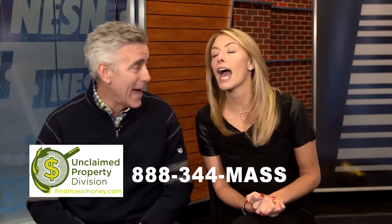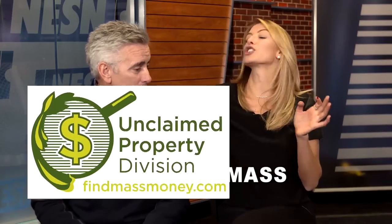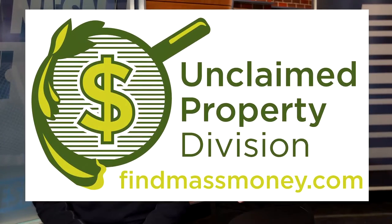You just go to the website, you search your name and your town. And if you did this a couple years ago, we're telling you to do it again because they're constantly adding new names. So go to findmassmoney.com or call 888-344-MASS. When you get your money, just hang out and luxuriate. It's fast, it's free, and it's easy.